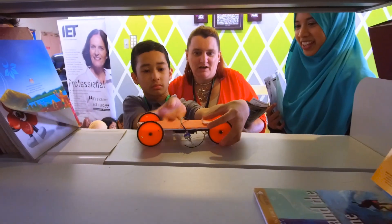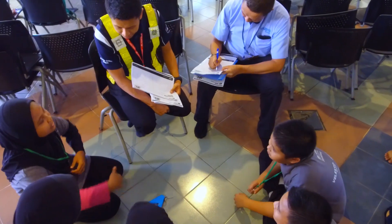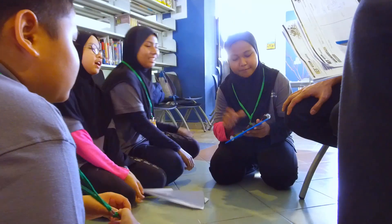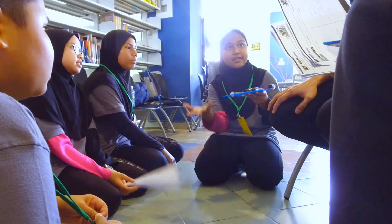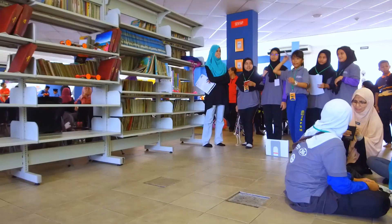By having this hands-on challenge, we would like to inspire the students to see the beauty of engineering, technology, science and maths, whereby these are the fundamental skills that we require for the future.